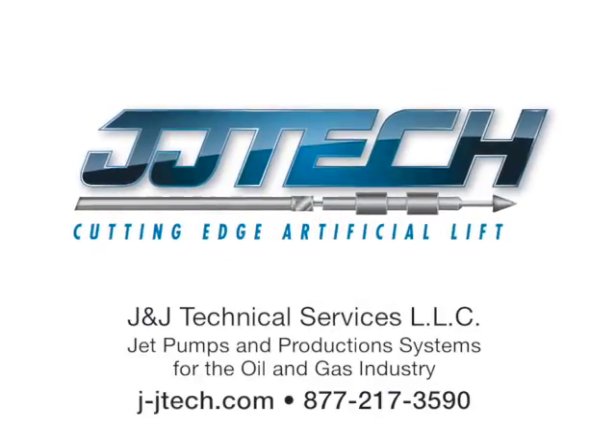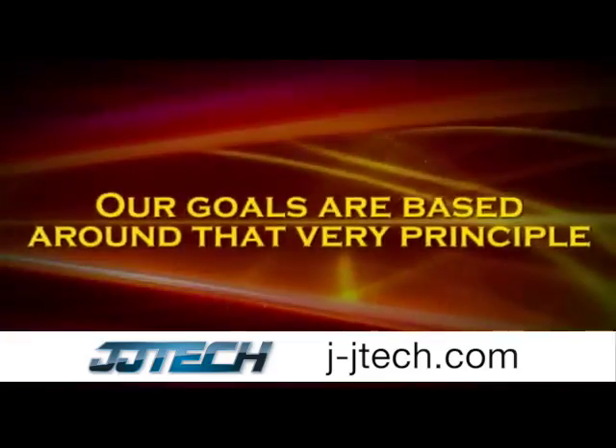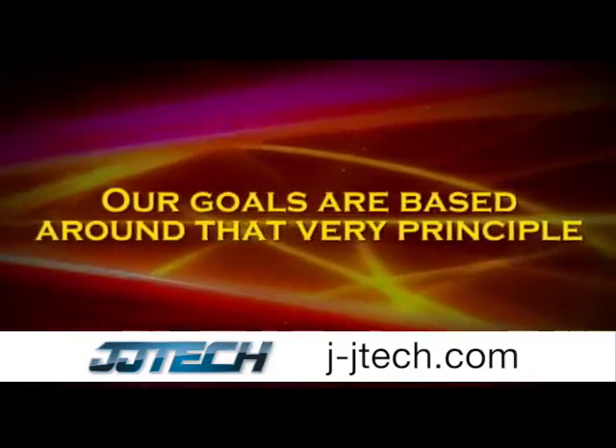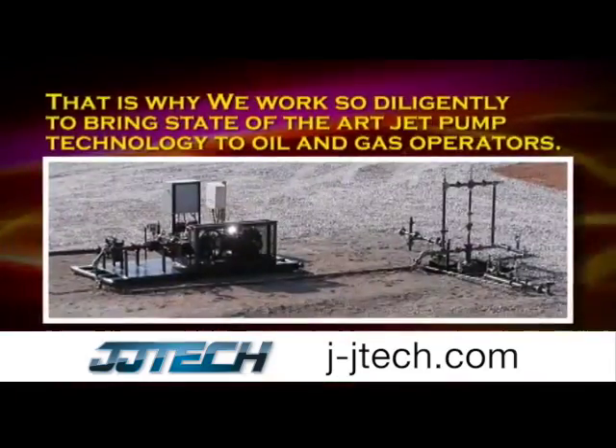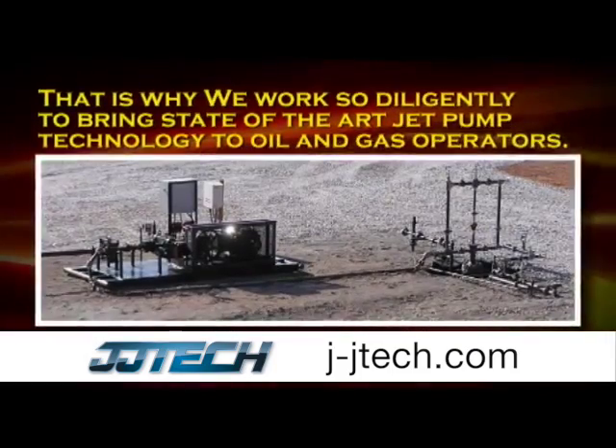JJ Tech understands the importance of keeping operating costs at a minimum. Our goals are based around that very principle. That is why we work so diligently to bring state-of-the-art jet pump technology to oil and gas operators.